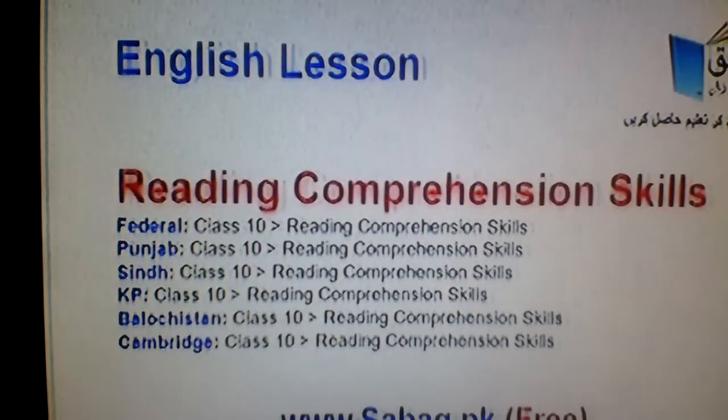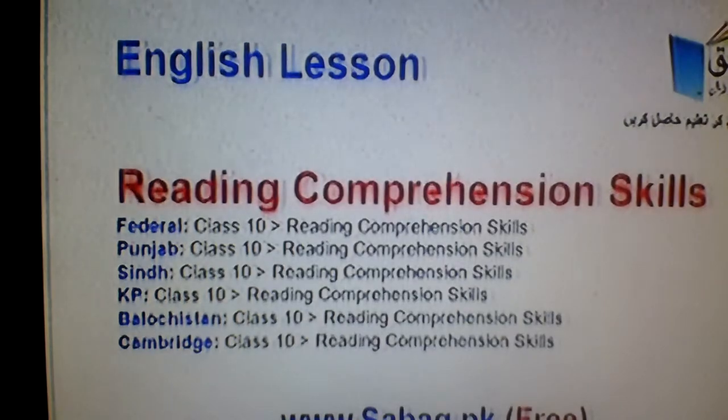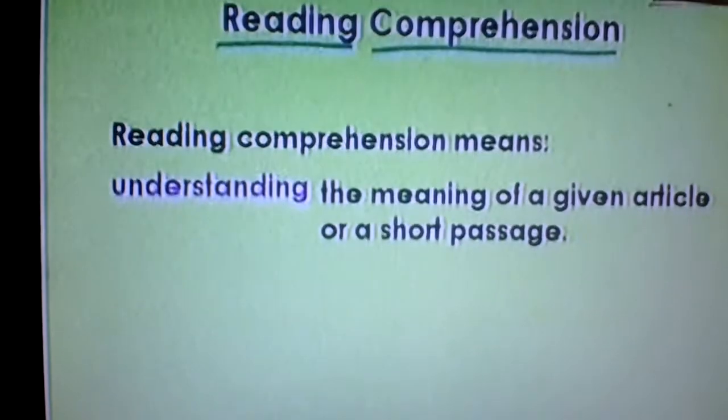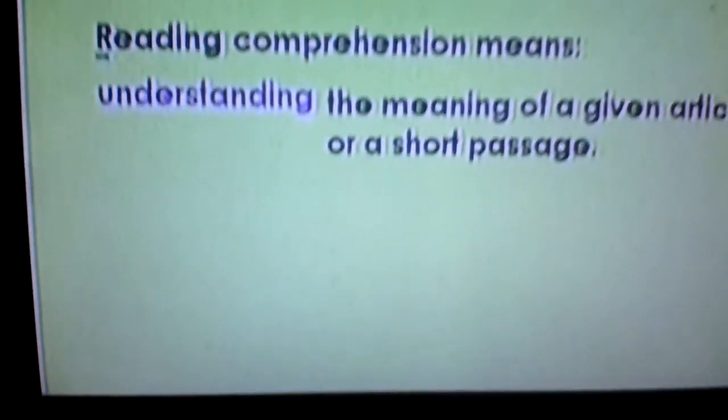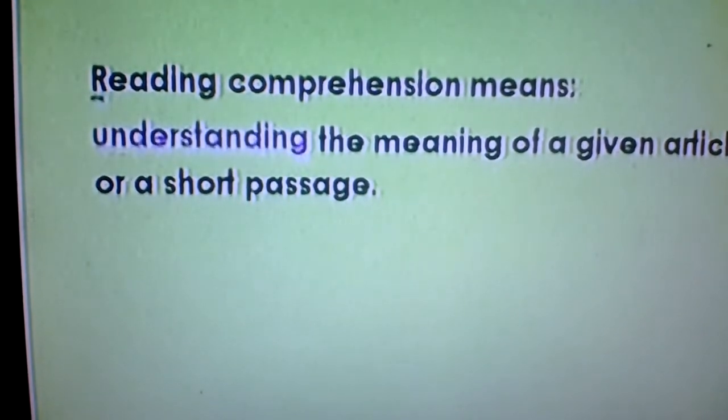In today's English lesson, we will learn reading comprehension skills. In this video, we will learn about reading comprehension. When someone tries to understand a text, this is called reading comprehension. As I wrote here, reading comprehension means understanding the meaning of a given article or a short passage.